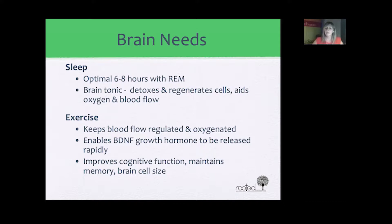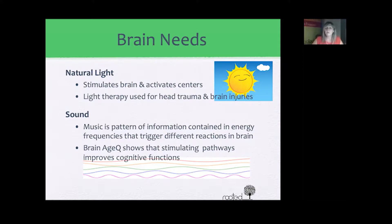The more we exercise, it's directly related to the release of BDNF growth hormone. Exercise also improves our cognitive function, maintains our memory, and our brain cell size. The brain also needs natural light from the sun — not indoor lighting, but actual sunlight — which stimulates and activates most centers in our brain. Light therapy has been used for head trauma and brain injuries for several years. Sound and music also activate different centers in our brain, as music is a pattern of information contained in energy frequencies, and there's a brain HQ test that shows pathways stimulated by music.